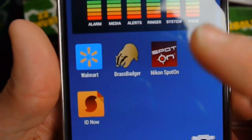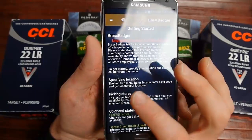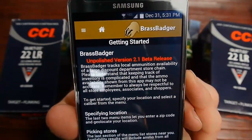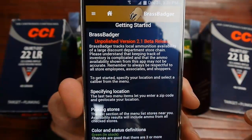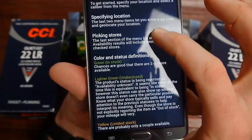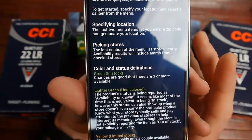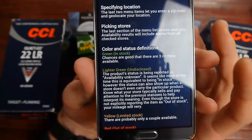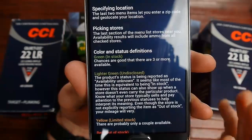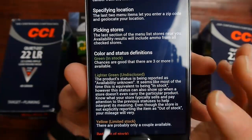What this app does is check inventory at Walmart for all their different ammo. It's currently a version 2.1 beta release, so it's still unpolished and not completely user-friendly, but it's still pretty easy to use. He gives a description of all the different colors: if it's dark green that means it's very likely in stock; if it's a lighter green it says 'undisclosed.'